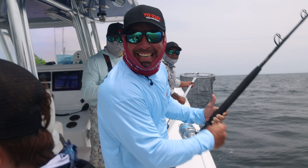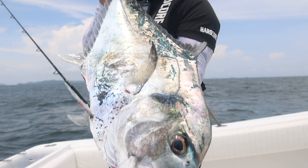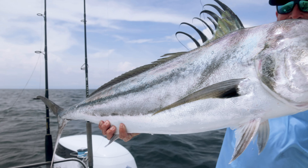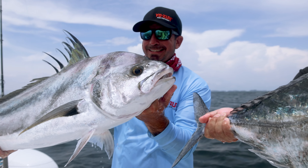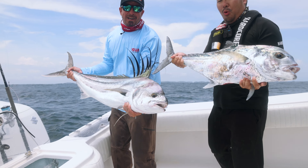Big rooster and African pompano on the deck! Talk about a double header of jacks right there, baby. These aren't crevalles — where you get double headers with big rooster fish and big African pompano? Nowhere but Panama.